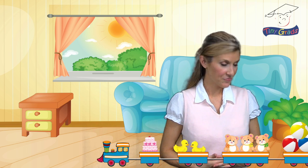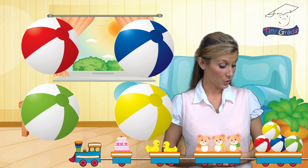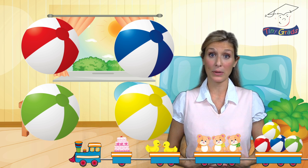Here they come. I wonder what they'll be. They're beach balls — red, blue, green, and yellow beach balls. Okay, let's count them carefully together now to see how many there are.